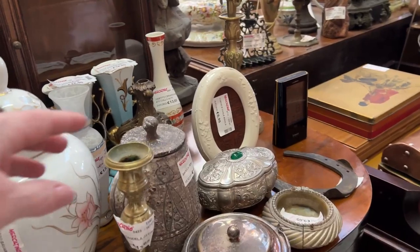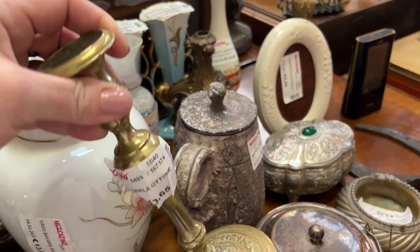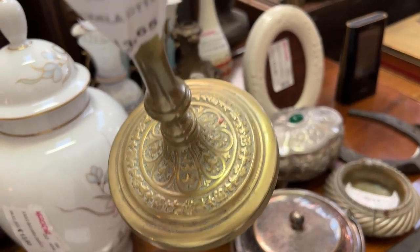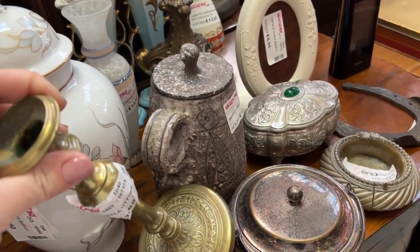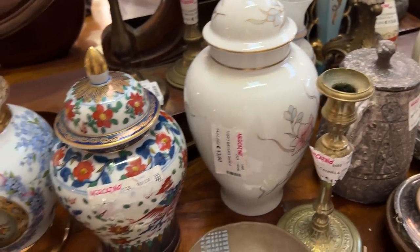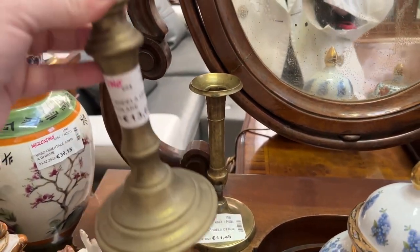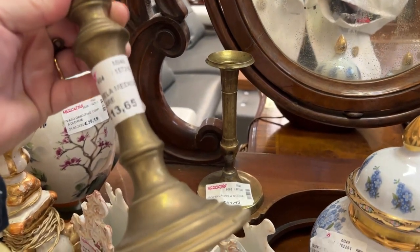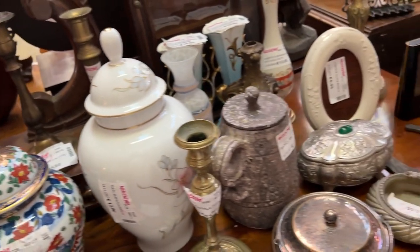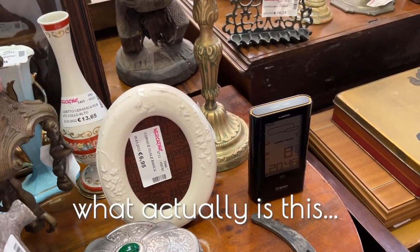Hi everyone, thanks for shopping with me today. Candlesticks — love a good brass candlestick. Nice little engraving detail on there for 13-something euro. Also 13-something, and the one next to it was 11-something. Not bad prices — seen better, seen worse.